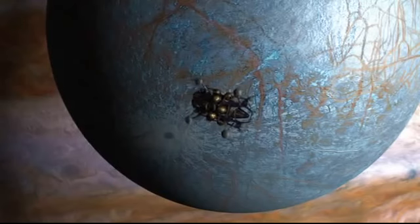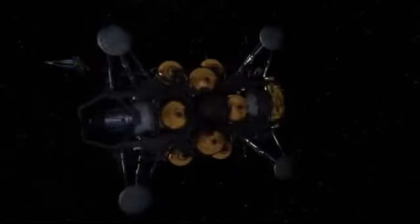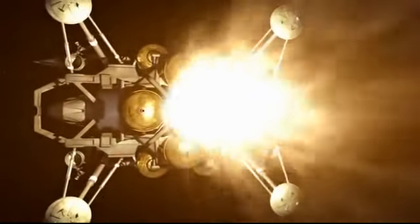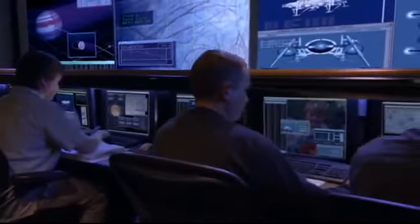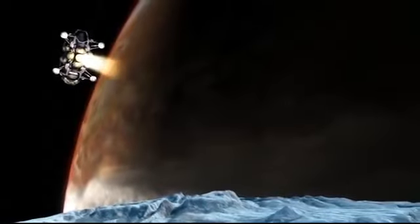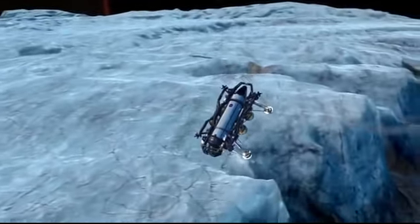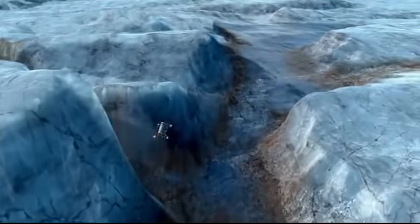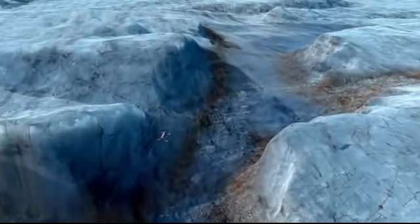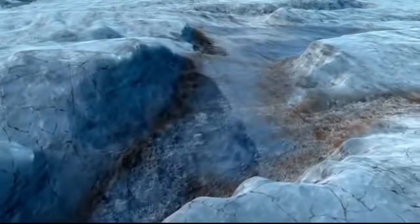A mission to explore under the ice of Europa would be the ultimate robotic challenge. During the landing, the team and mission control would pretty much be along for the ride. Europa is so far away that even at the speed of light, it would take more than an hour for the command just to reach the vehicle. It's really on its own — it has to be smart enough to avoid terrain hazards and to find a good landing site on the ice.